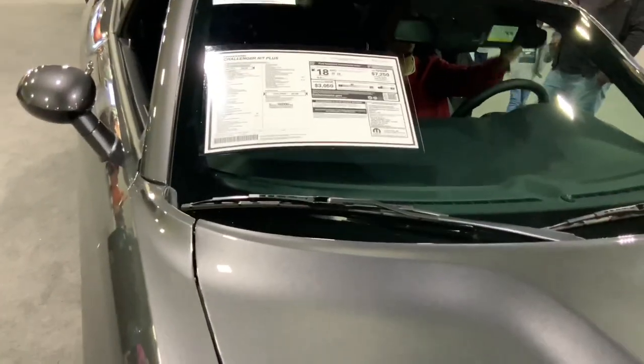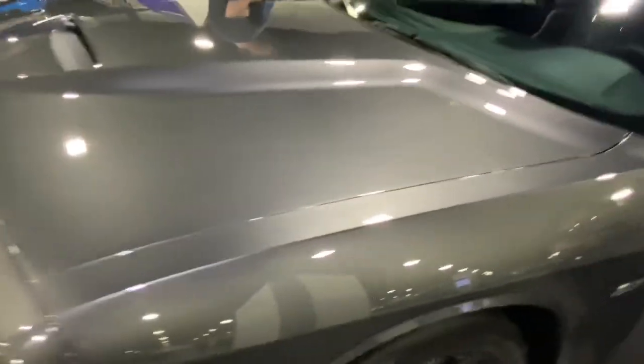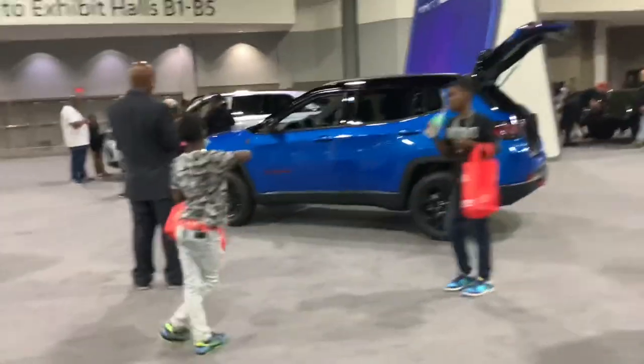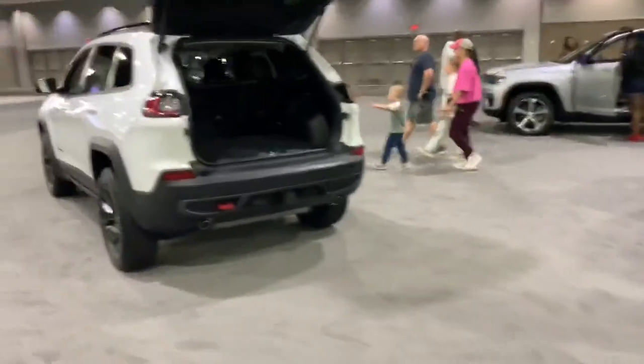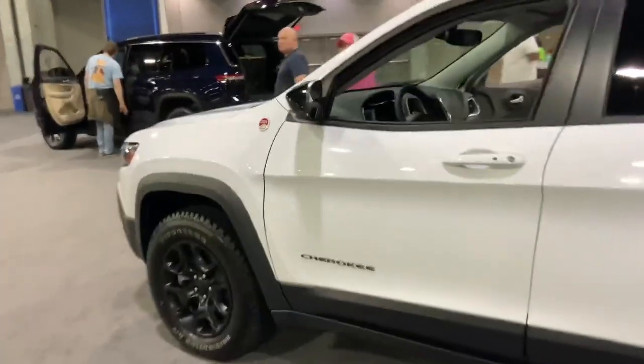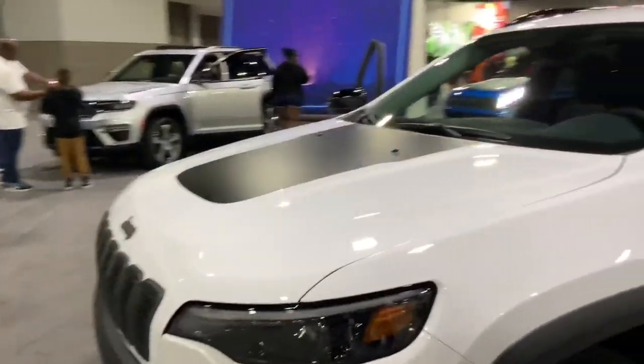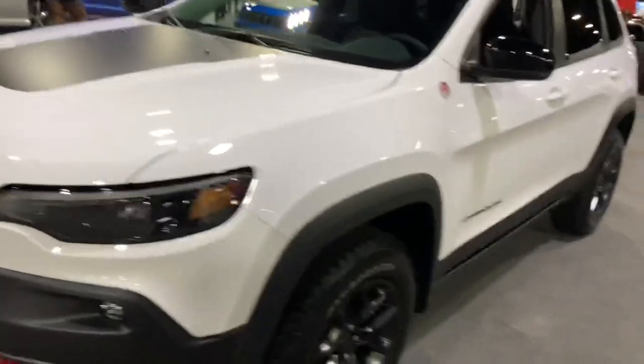345 — I wonder what that means. R/T Plus, so it's got the 5.7-liter Hemi that we all know and love — what a monster. And some ugly-looking crossover SUVs over here — the Cherokee. The older Cherokee looks so much better; the new one looks pretty damn ugly.